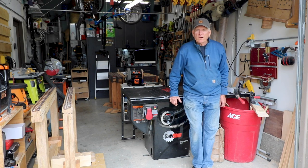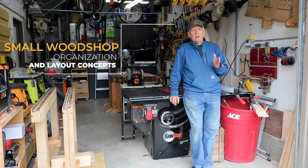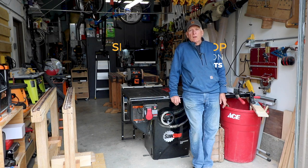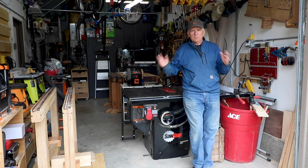Hello woodworkers, Paul Carlson here, small workshop guy. Let's do my 2020 small one-car garage workshop or wood shop tour and talk about the seven principles of laying out a small workshop.